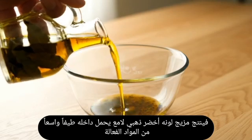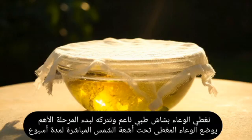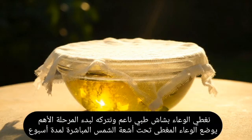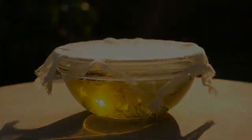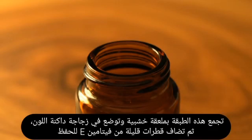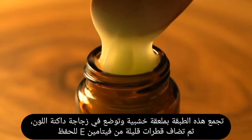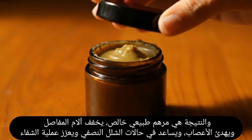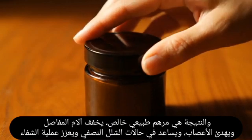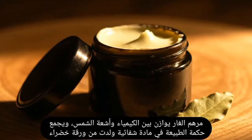After three weeks, the alcohol and oil extracts are combined, producing a golden-green mixture containing a wide spectrum of active compounds. The jar is covered with fine medical gauze and placed under direct sunlight for one week; compounds react with light and heat, forming a thick creamy layer — the bay leaf ointment. This layer is collected with a wooden spoon, placed in a small dark glass bottle, and a few drops of vitamin E are added for preservation. The result is a pure natural ointment relieving joint pain, soothing nerves, aiding in hemiplegia, and promoting healing.